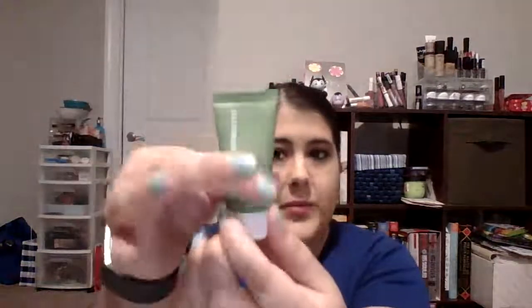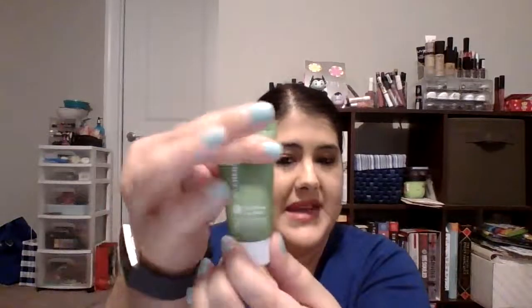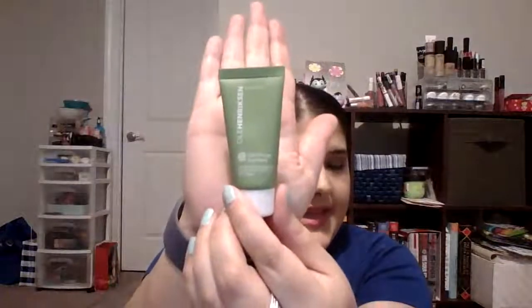Now let's get into the Christmas items. The first one is the Ole Henriksen Cold Plunge Pore Mask — it's a mini but it's never been touched and still has a lot of mask in it. My goal is to completely use it up. I chose it because Cold Plunge reminds me of winter and snow on Christmas. I've heard great things about it but haven't tried it yet.